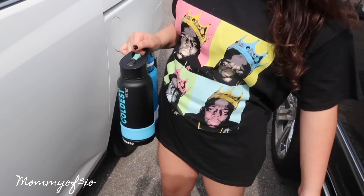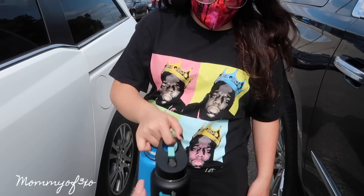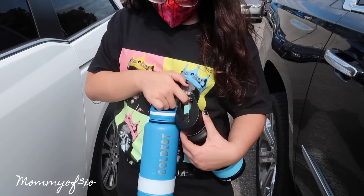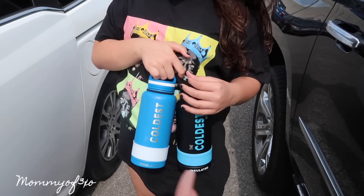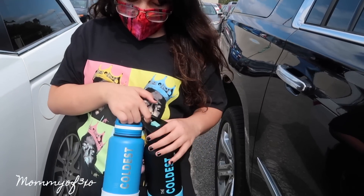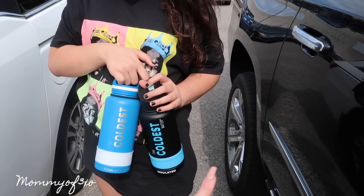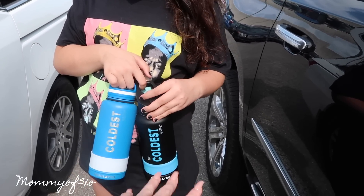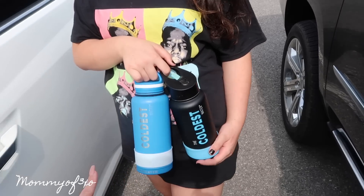Alaya loves the water bottle — she loves water. Maya loves it too and uses hers for basketball. She said it's the best water bottle she's ever had. It'll keep ice in your water for over 24 hours, and probably even longer, but we didn't fully test that theory. We just know it was over 24 hours. We'll probably test it further in the future and let you guys know. Thanks again to The Coldest Water!